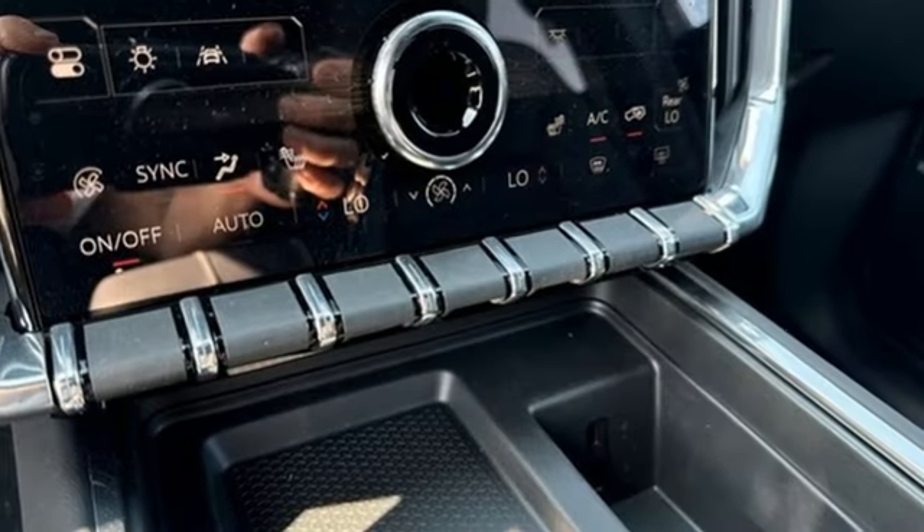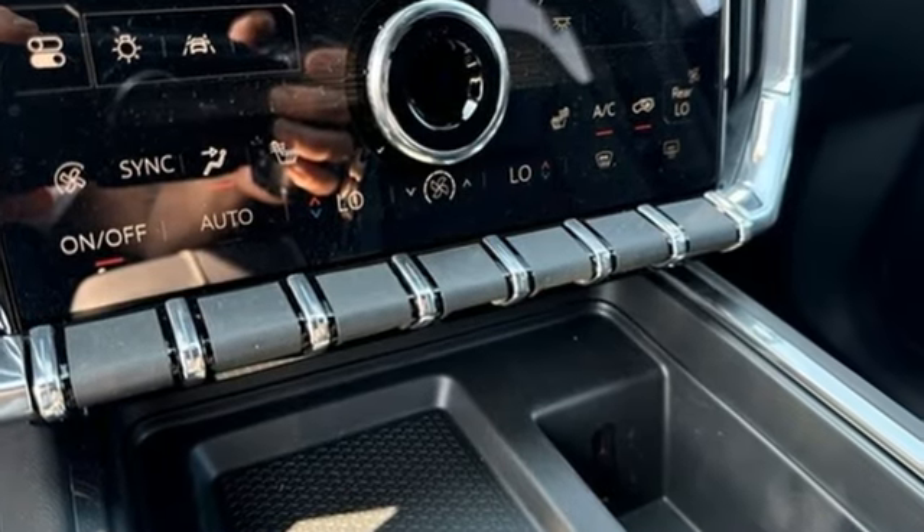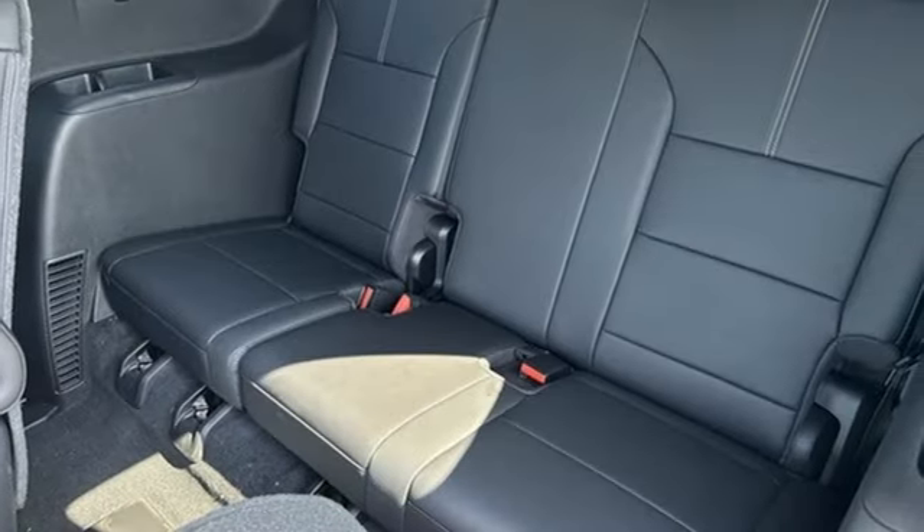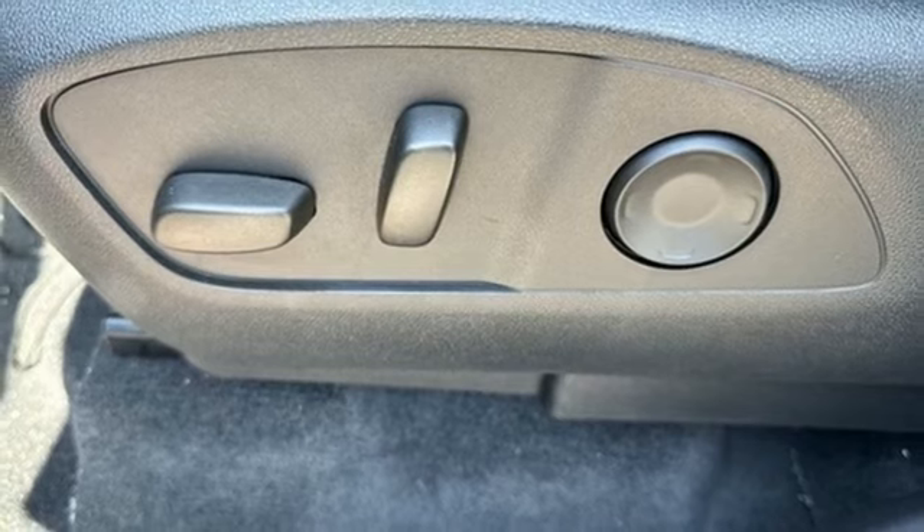Automatic transmission, dual zone climate control, integrated navigation system with voice activation, rear parking sensors, heated steering wheel, Wi-Fi hotspot.